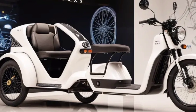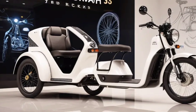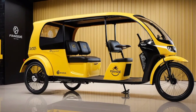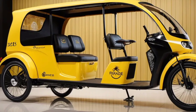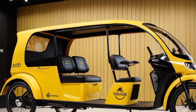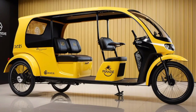Overall, the 2025 LDFX Rickshaw is a promising electric vehicle that offers a sustainable and efficient transportation solution for urban areas. Its combination of performance, technology, and eco-friendliness makes it a compelling choice for both individuals and businesses. Thanks for watching — subscribe to my YouTube channel for more information.